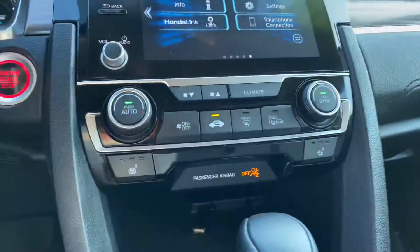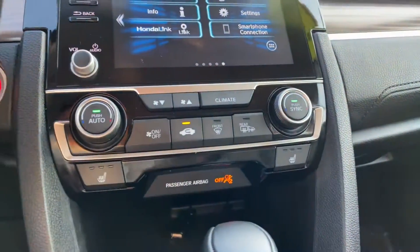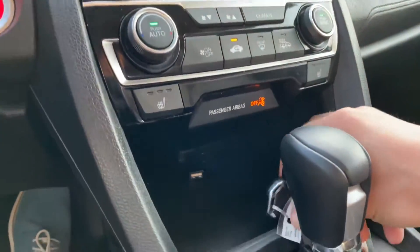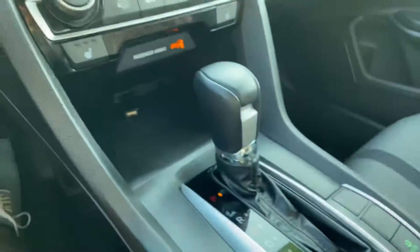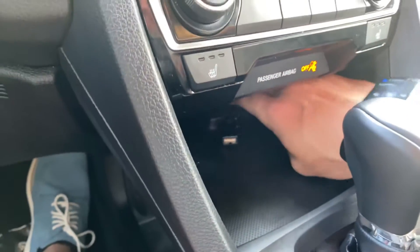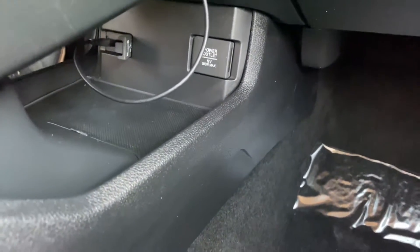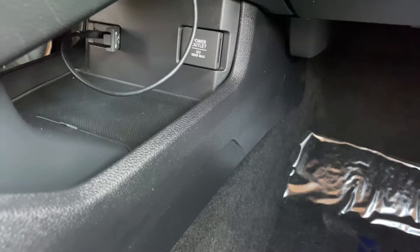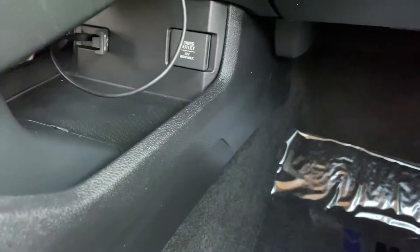A driver and passenger can each control the climate independently. You've got heated mirrors with the back glass defroster as well as heated seats. There's a nice little storage area, and here's the key fob with remote start. You've got cable routing capability with under storage where you can route cables, a USB port already set up, a 12-volt outlet, and under storage too.